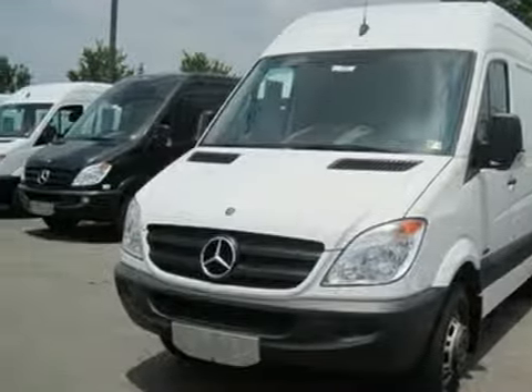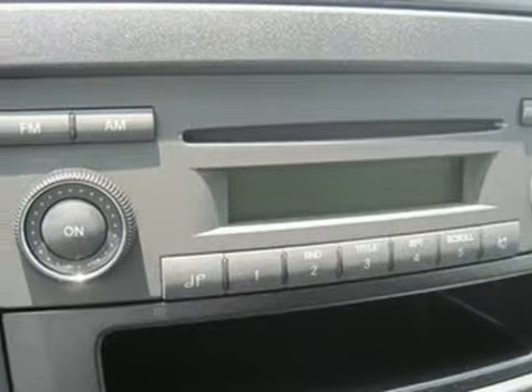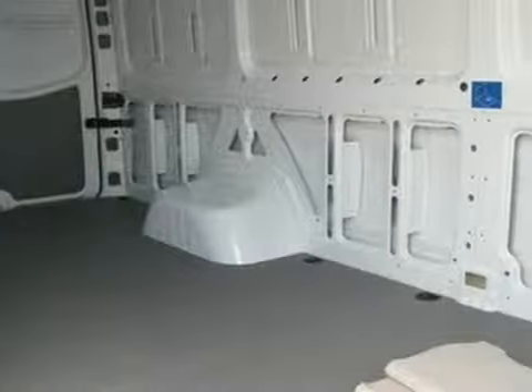Here's a 2012 Mercedes-Benz Sprinter. This vehicle has a lot to offer, including an adjustable steering wheel, air conditioning, and a CD player. It also features keyless entry, brake assist, and traction control.